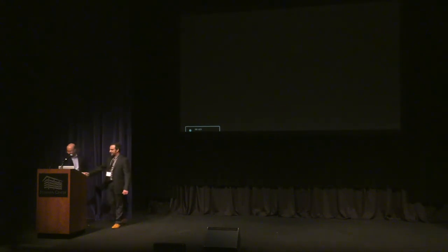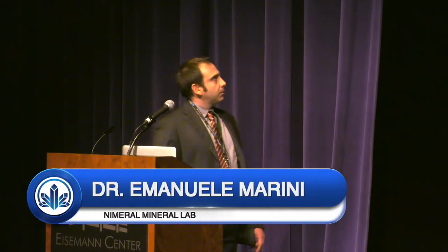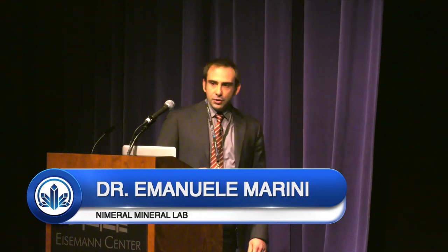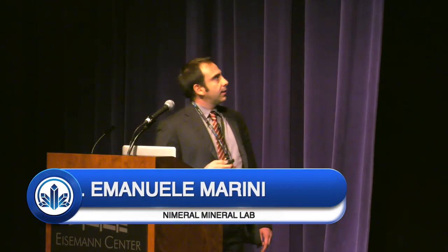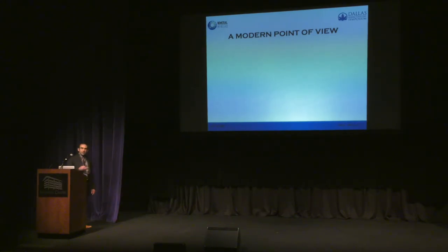Hello, hi Rob, thank you. Hello everybody. So we are going to talk about modern mineral preparation. Let me introduce you quickly a modern point of view regarding mineral specimens.